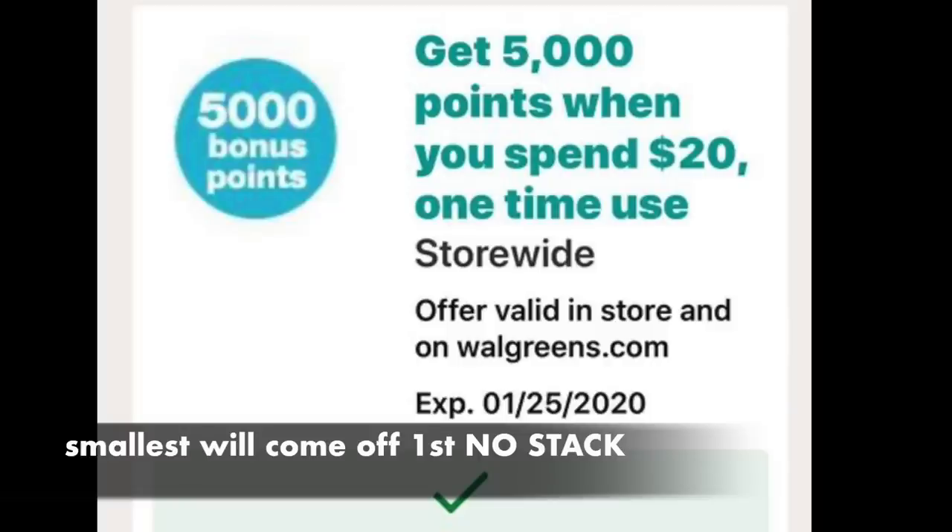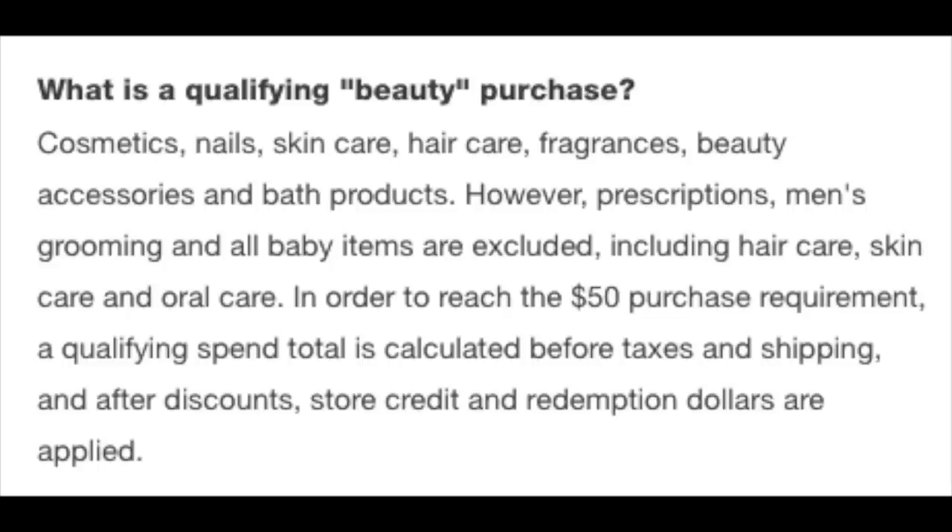What I'd recommend is to do another haul for around $20 and burn through the smaller coupons before you try to use your 7,000 beauty booster, which is a lot better. If you want to give this slide a pause — a lot of people ask what's included in beauty. Toothpaste and razors are not included, and the full list is found specifically on the Walgreens website.